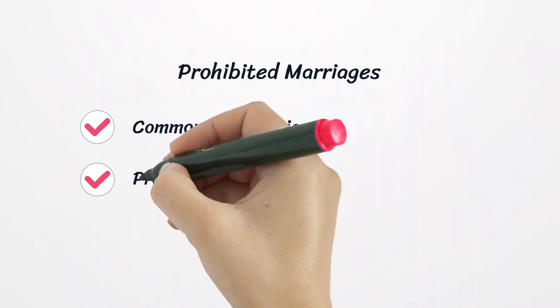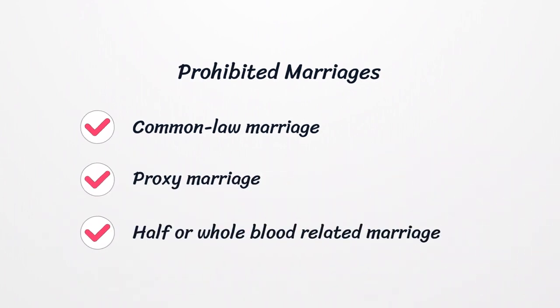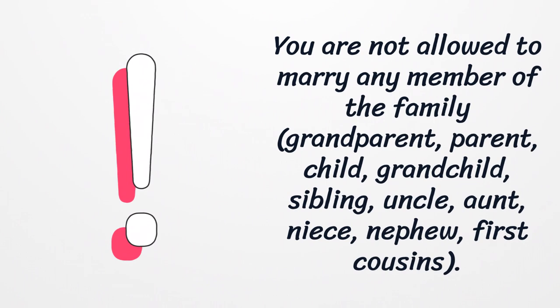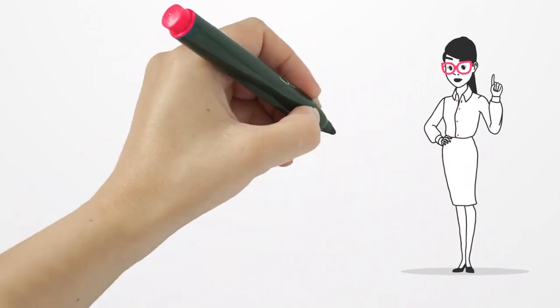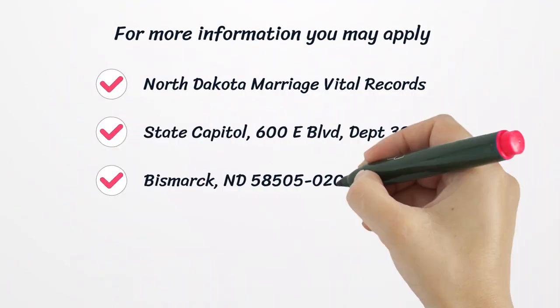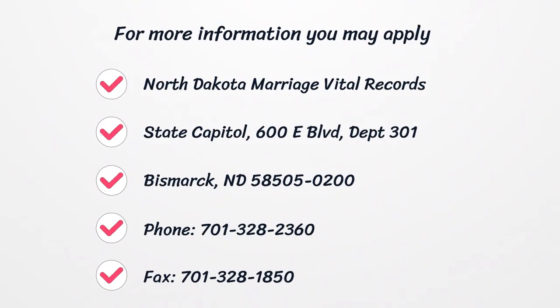Prohibited marriages include common law marriage, proxy marriage, and marriages between half- or whole-blood-related family members, which are not allowed. Additionally, blood tests or any physical exams are not required. For more information, you may contact North Dakota Marriage Vital Records, State Capitol, 600 E Boulevard, Department 301, Bismarck, North Dakota 58505. Phone: 701-328-2360, Fax: 701-328-1850.